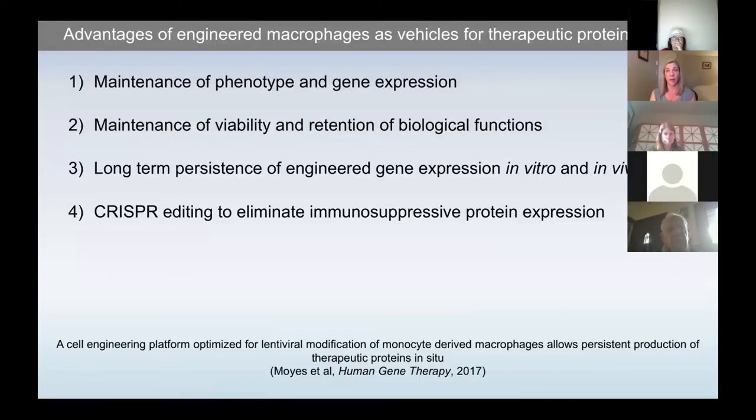There are a number of published data points validating these cells after modification. We see maintenance of macrophage phenotype and gene expression, they maintain viability and retain biological functions like cytokine production and phagocytosis. There is long-term persistence of engineered gene expression, both in vitro — out to about 70 days — and in vivo now just over two months. We've also performed CRISPR editing to eliminate immunosuppressive proteins if needed, so we have the capacity to eliminate genes expressed by these cells prior to delivery.